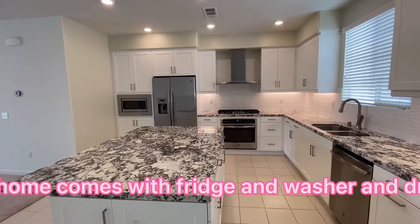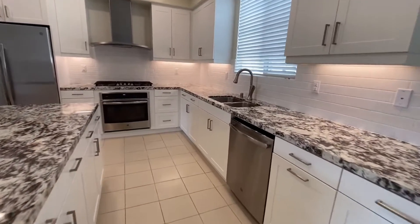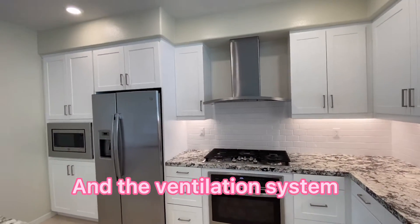This home comes with a fridge, washer, dryer, dishwasher, oven, microwave oven, and the ventilation system.